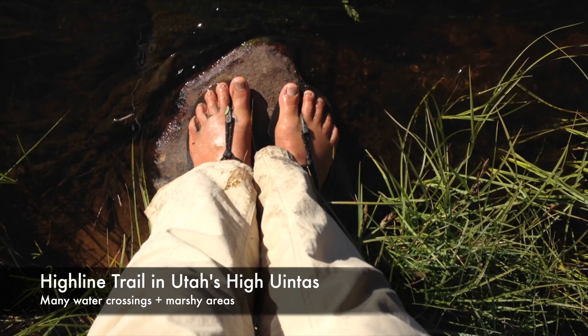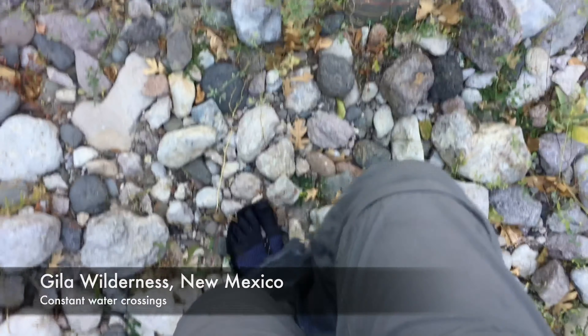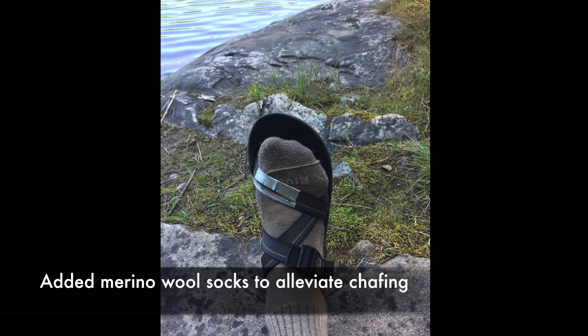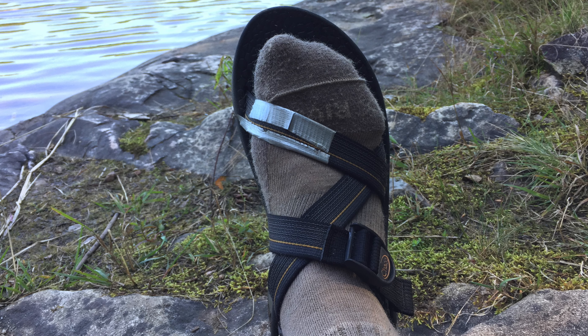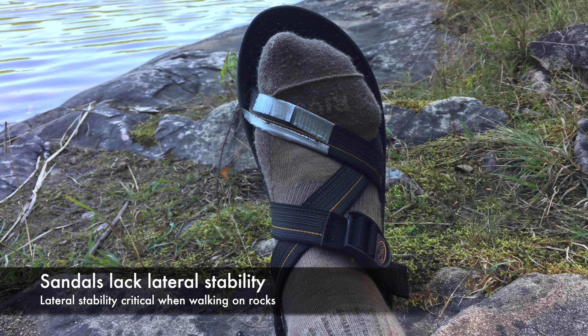Second obvious question: why not just wear barefoot sandals? I've done this with zero sandals, but unless you have bulletproof feet, you just won't last. Do wear these with Injinji toe socks if you want to try it. I've also tried Chacos for portaging a canoe in the boundary waters and ended up with my feet rubbed raw. Grit, dirt, and sand will pass through your socks and make your feet miserable. It's also easy to slip on rocks and lose your balance when wearing sandals — they just don't stay in place as well as laced shoes or boots.